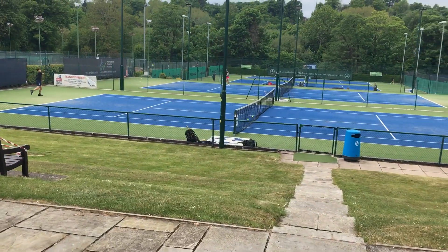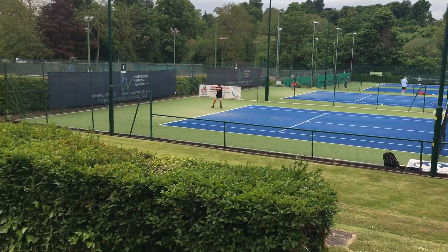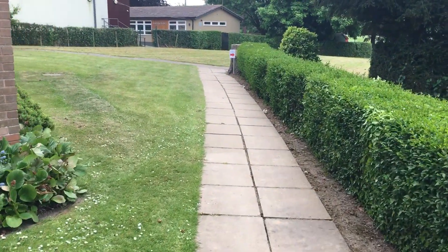You can see we've got courts one, two, three, and court five in action as well. Everybody's been really good at obeying the two-metre rule. This is the route you need to take around the side of the squash court.